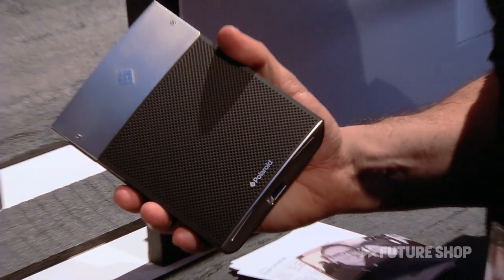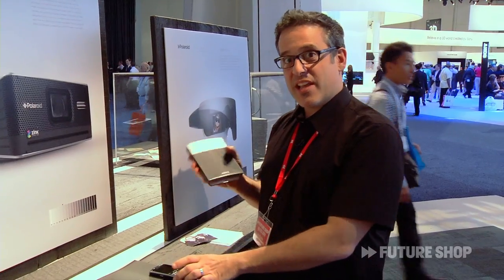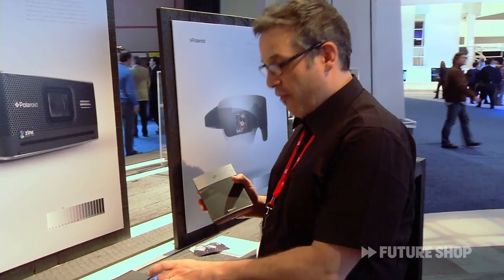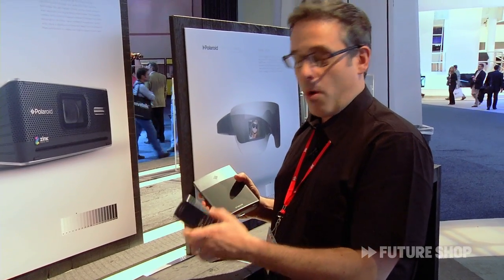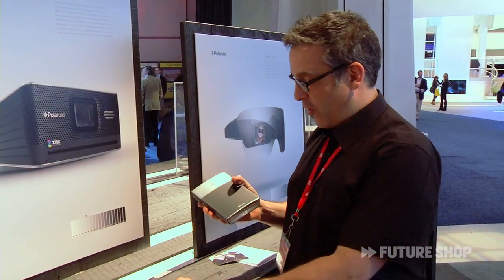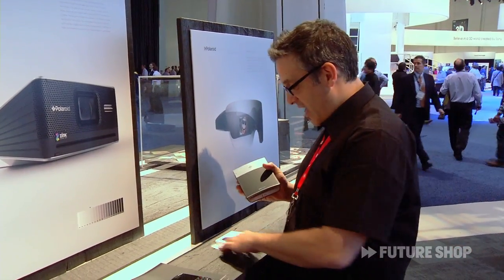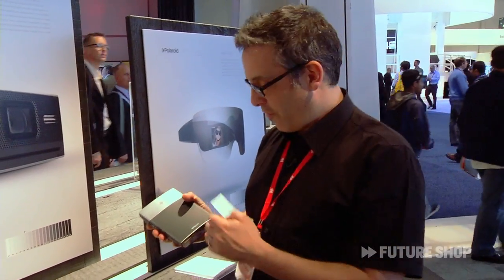This zinc photo printer is $150. It'll be out this spring and it instantly prints photos from your BlackBerry or other mobile device — not an iPhone yet, but all the other ones. You simply take the photo, it hooks up through Bluetooth, prints out in a matter of seconds, and then you've got a photo you can instantly share with your friends.